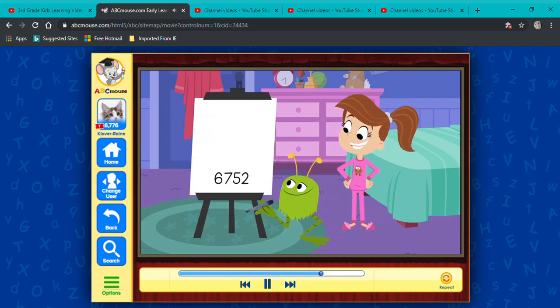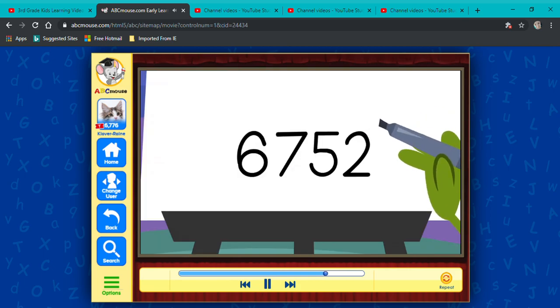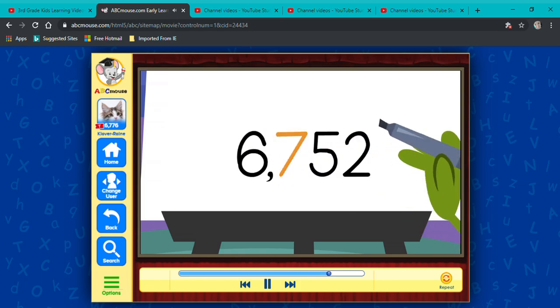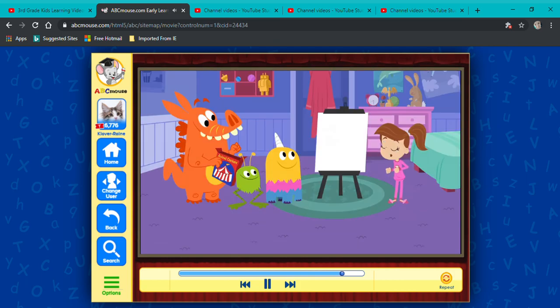You put the comma where it goes. Let's see. From left to right, put a comma right after the thousands. So that's six thousand, seven hundred fifty-two! You did it, Gumball! Which looks like two ones, five rods of ten, seven flats of one hundred each, and six cubes of one thousand each! You got it, guys!